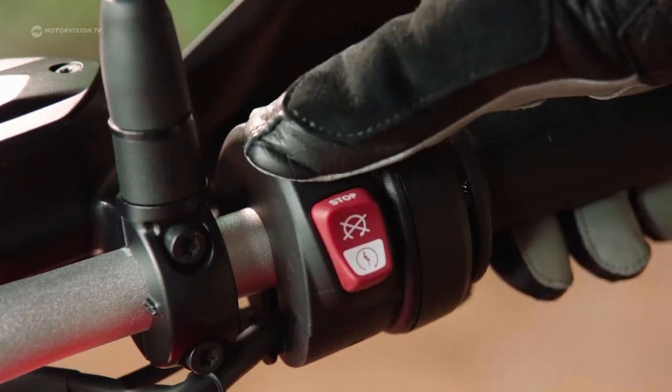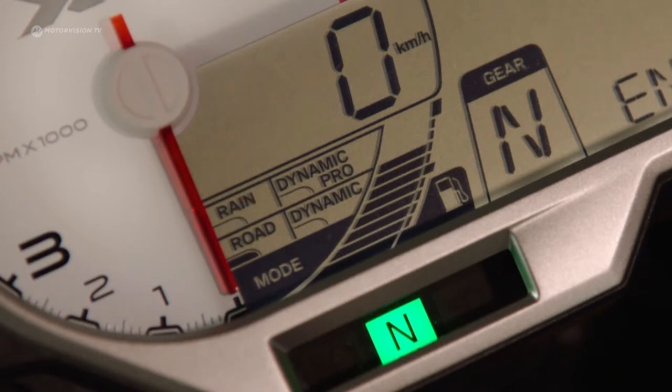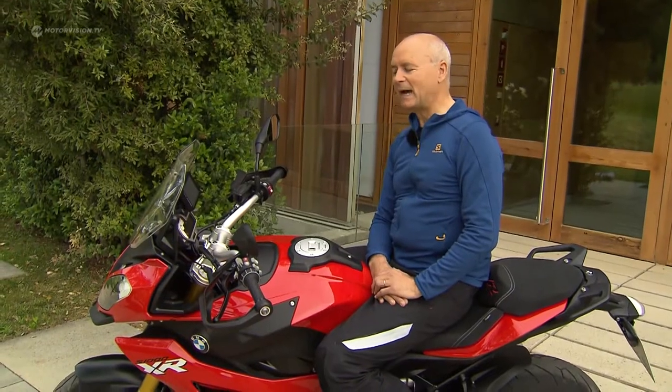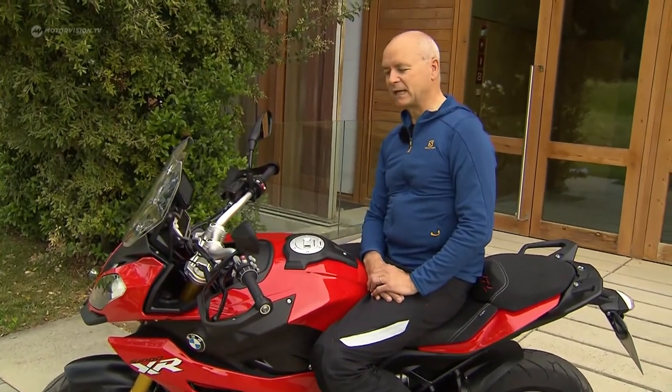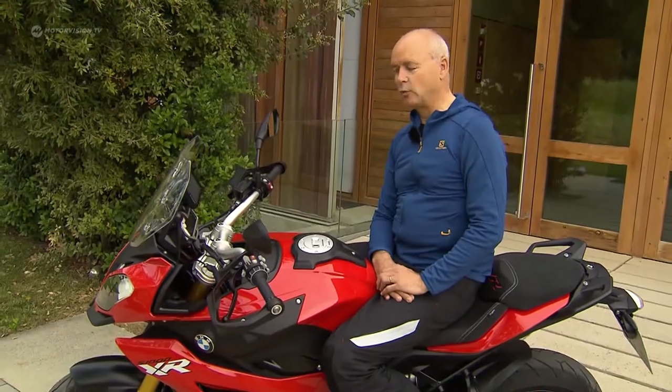Versatility is brought by driving programs like RAIN with reduced power, or Dynamic Pro for professionals. The XR is not a bike like all others. The bike does not stand out in a single feature from the competition, but in the sum of its properties — dynamics and agility, as well as torque capability — this motorcycle is an excellent overall package.